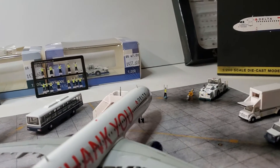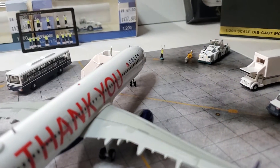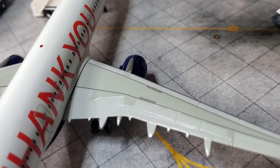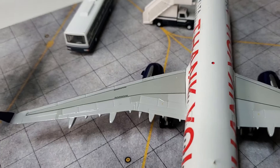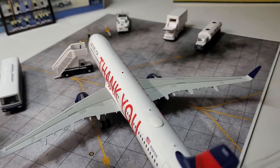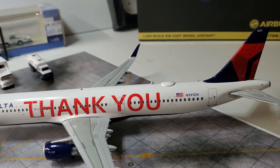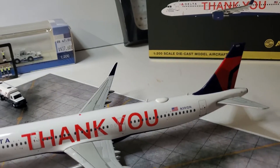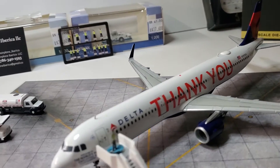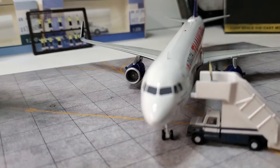I still have some more stuff coming in — more ground accessories and stuff like that. I like the spoilers on the wings, I like the way they cut them up real nice. Everything sits perfectly, nothing is broken. She is just lovely, a very lovely plane. I watched a couple of videos of it on YouTube and she's just nice.